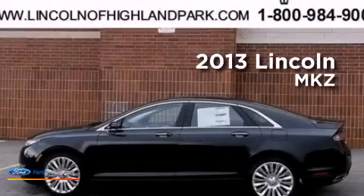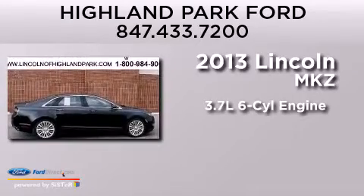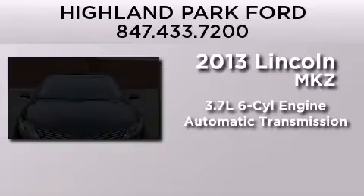This is a brand new 2013 Lincoln MKZ. It features a 3.7-liter six-cylinder engine and an automatic transmission.